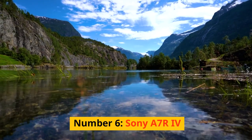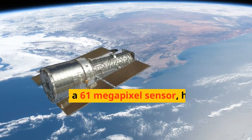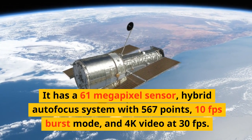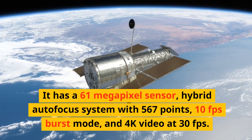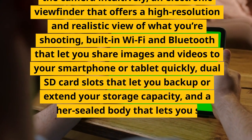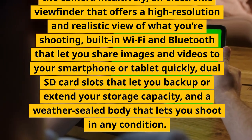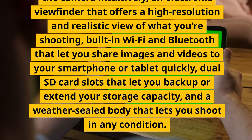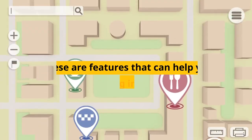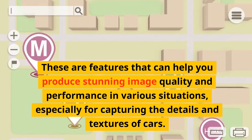Number 6: Sony A7R IV. A full-frame mirrorless camera that offers outstanding resolution and detail for car photography. It has a 61-megapixel sensor, hybrid autofocus system with 567 points, 10fps burst mode, and 4K video at 30fps. It has a tilting touchscreen, a high-resolution electronic viewfinder, built-in Wi-Fi and Bluetooth, dual SD card slots, and a weather-sealed body. These features help you produce stunning image quality and performance, especially for capturing the details and textures of cars.